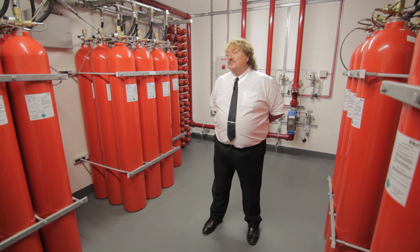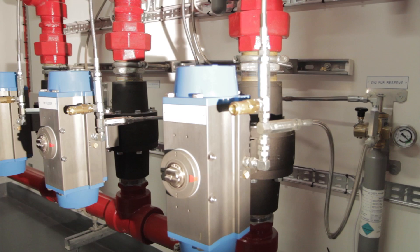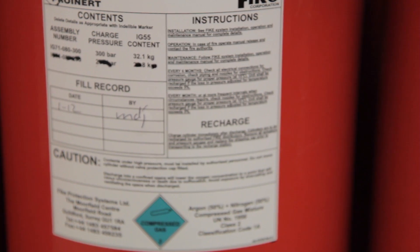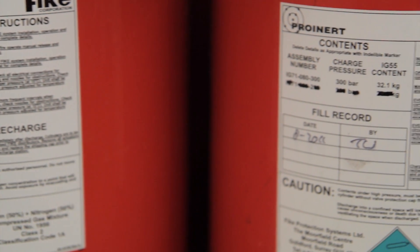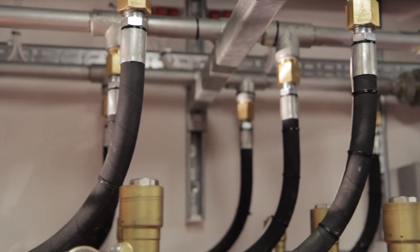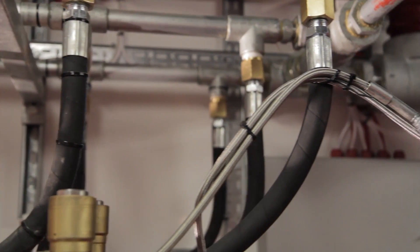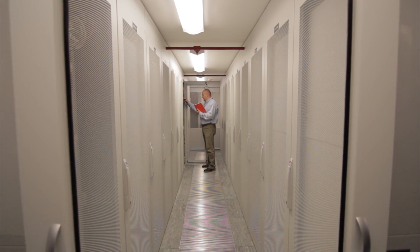In this particular data centre, we are using a 26-bottle ProInert system to protect ground, first and second floor data processing areas. FIKE's ProInert system delivers inert gas that extinguishes the fire with no impact on equipment or personnel, allowing for uninterrupted data centre operation.